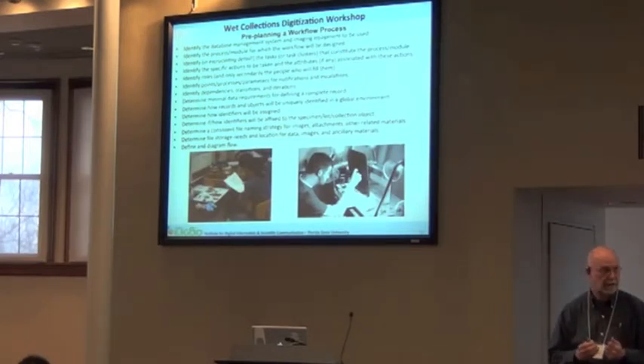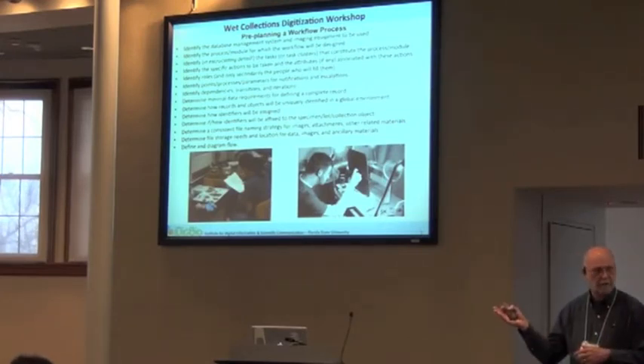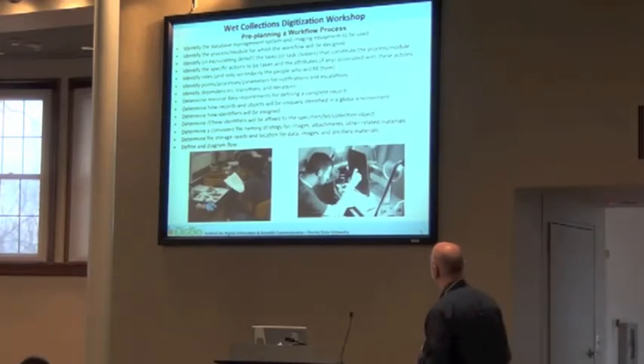There is a team of people, some of whom are in this room, working on workflows for wet collections right now on a Google Doc. They will be ready shortly — we did not get them ready for this workshop. I got the cart before the horse and started working on entomology workflows, then ended up doing the wet collections workshop first. The entomology workflows are done for late April, but the wet collections ones aren't done yet. We'll have those workflows available for modules hopefully by the end of the year and will send that information out to everybody.